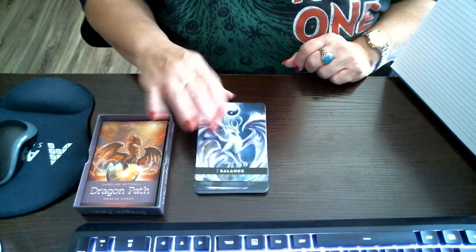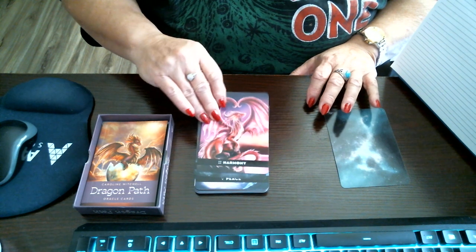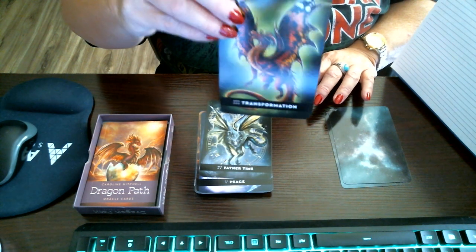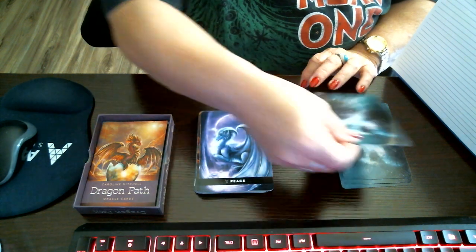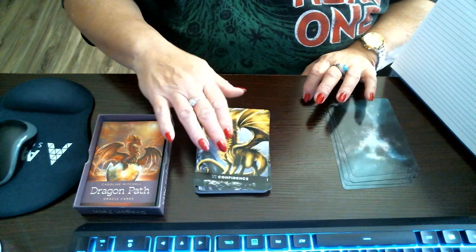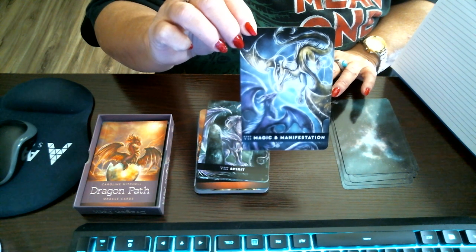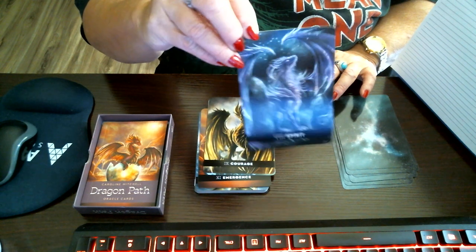Okay, first card up: Balance. Harmony. Transformation. Father Time. Peace. Confidence. Magic and Manifestation. Spirit.